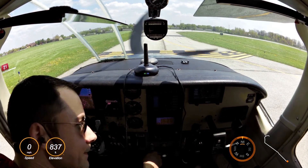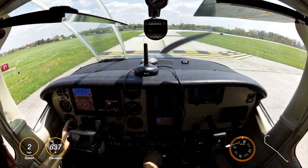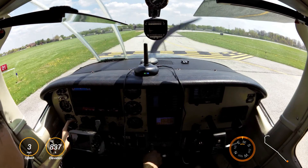Eagle Creek traffic, Skyhawk zero-tango-alpha, director clear, runway 21, Eagle Creek. Eagle Creek, Centurion Zero Alpha is departing runway 21, Eagle Creek.